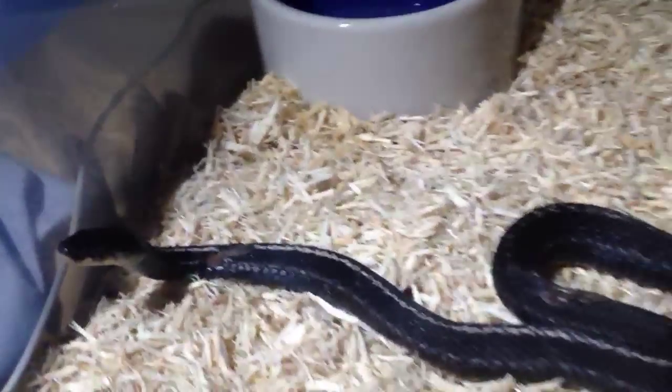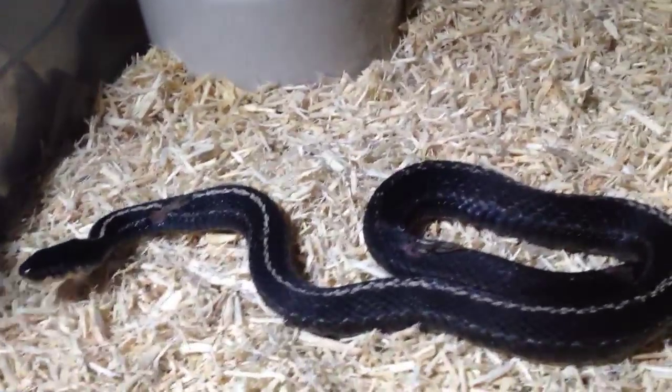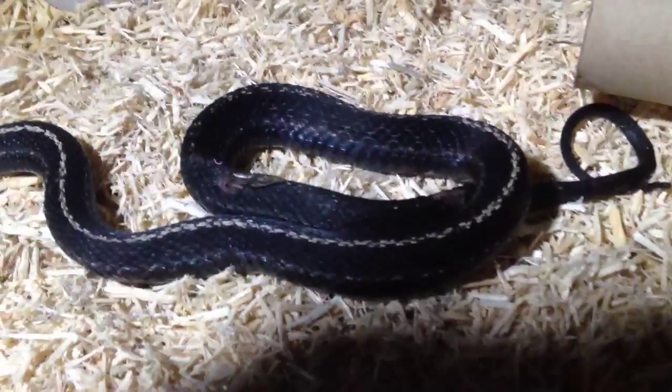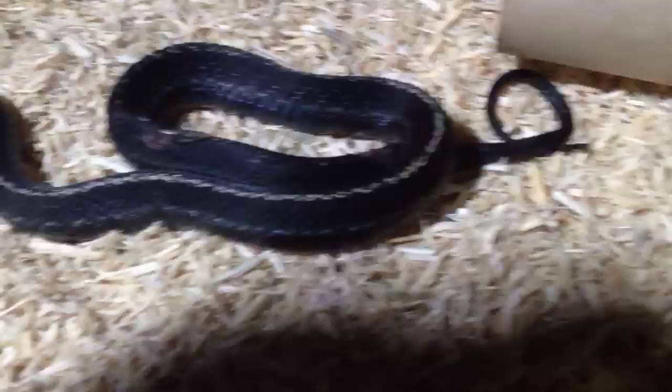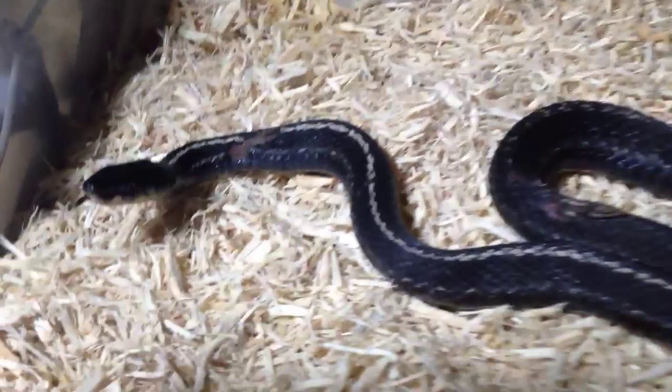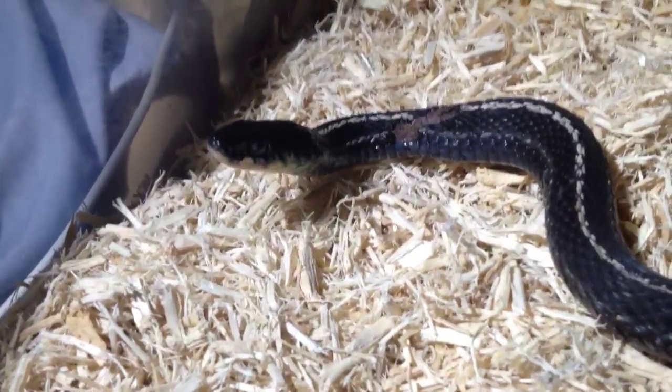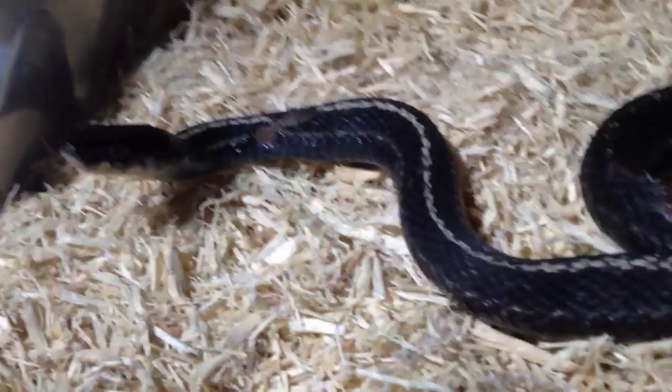Hey, what's up? This is a video of the eastern garter snake I caught today. All black, banged up, scars, the whole shebang. But as you can see, she's got this crazy pattern.